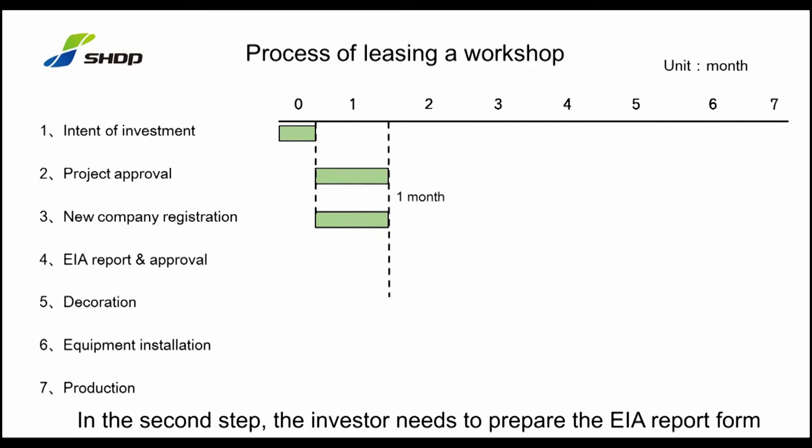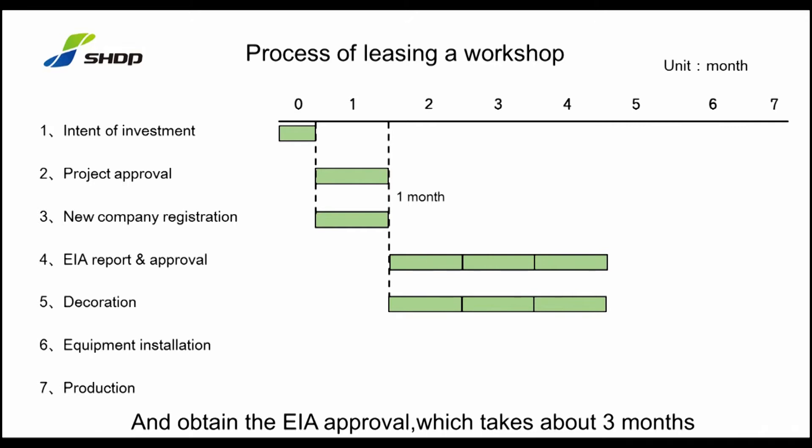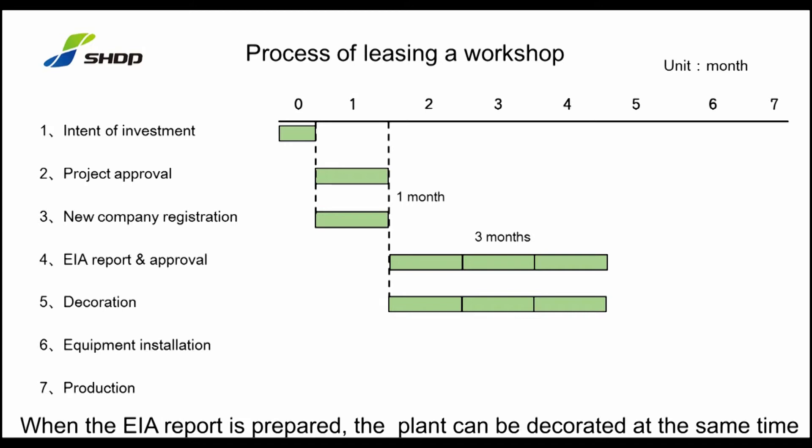In the second step, the investor needs to prepare the EIA report form and obtain the EIA approval, which takes about three months. When the EIA report is being prepared, the plant can be decorated at the same time.